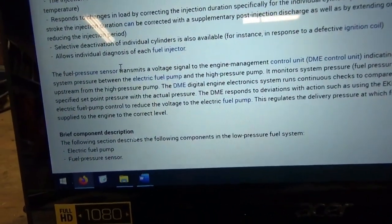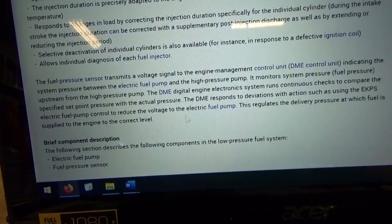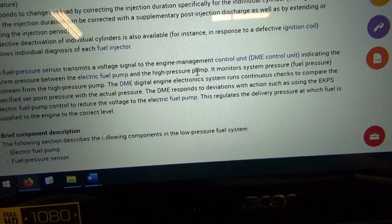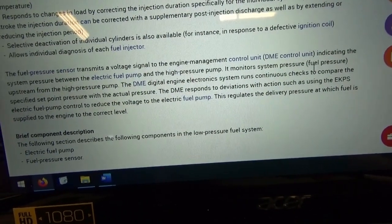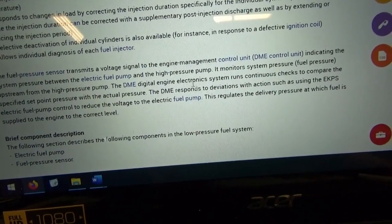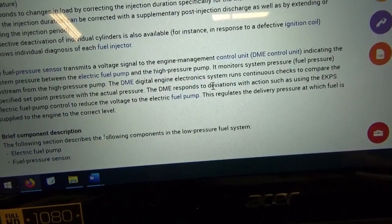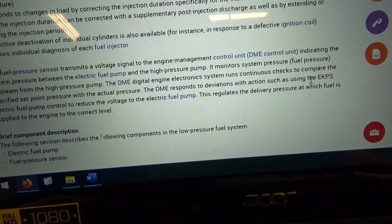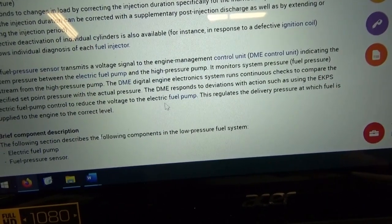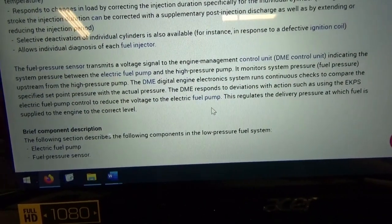The fuel pressure sensor transmits a voltage signal to the engine management control unit indicating system pressure between the electric fuel pump and the high-pressure pump. It monitors the pressure upstream from the high-pressure pump. The DME — the engine computer — reads that pressure and controls the fuel pump output through the EKPS, the electric fuel pump control, to reduce the voltage to the fuel pump. Pretty straightforward.